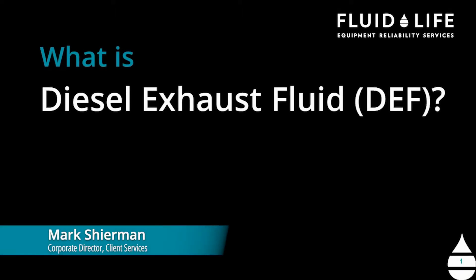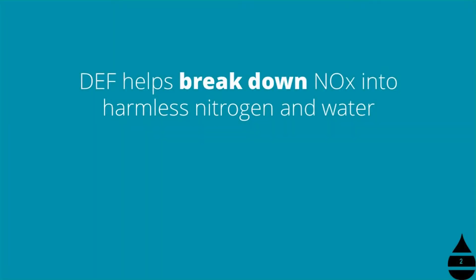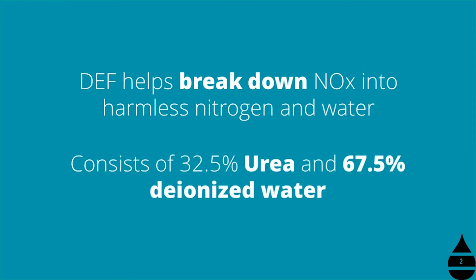Today we're going to talk about diesel exhaust fluids, or DEF for short. What exactly is diesel exhaust fluid? It's a liquid that's injected into the exhaust systems of diesel engines in order to reduce harmful NOx emissions. It breaks the nitrogen oxides down into harmless nitrogen and water. It's essentially a combination of urea and deionized water — deionized so that it doesn't contain any minerals.